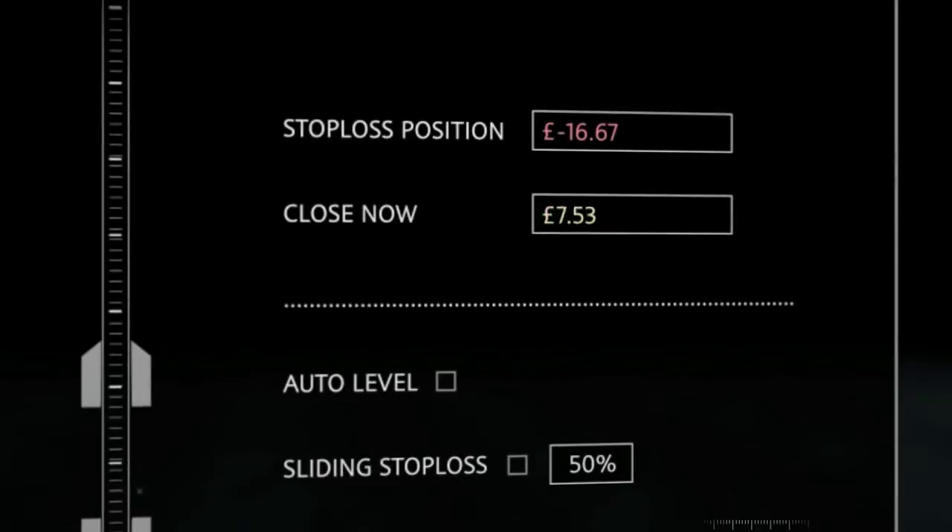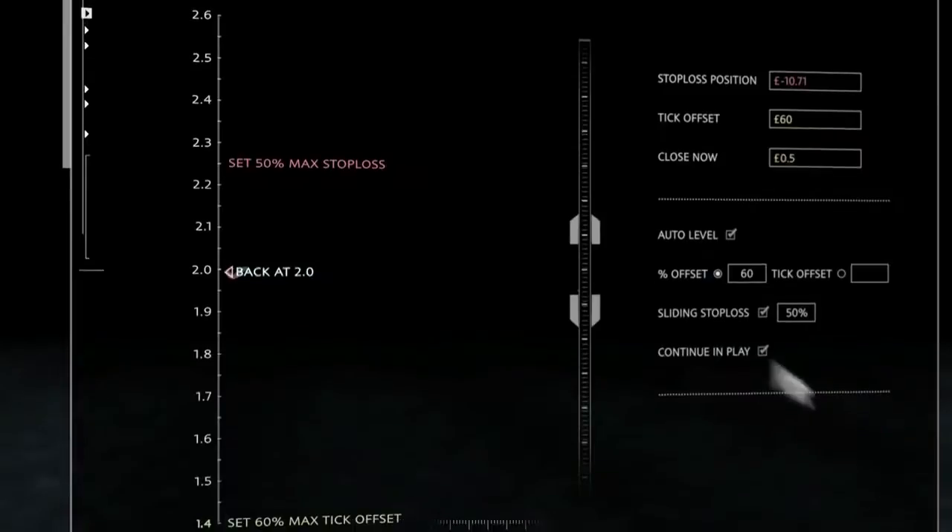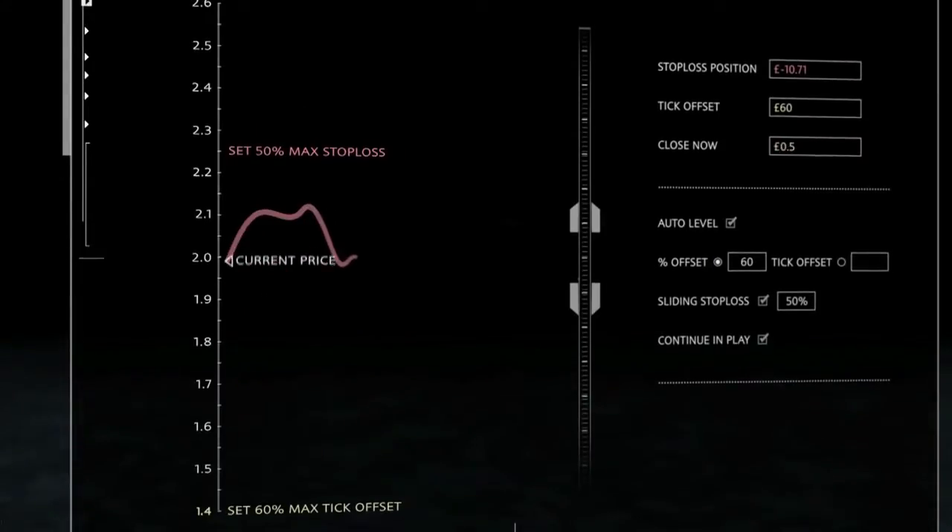When a market moves against you, a stop-loss can protect you by limiting your liabilities. Pre-define your strategy with one-click betting, and efficiently perform multiple actions with a single click.